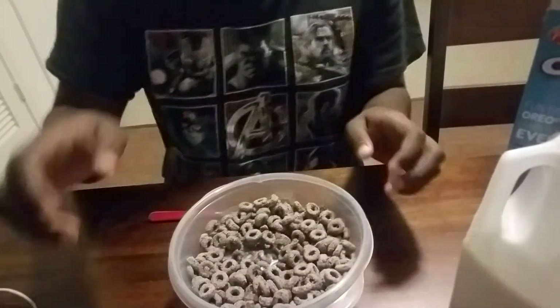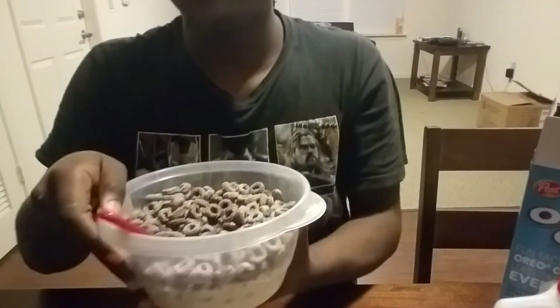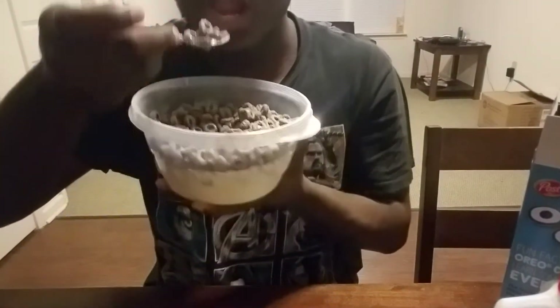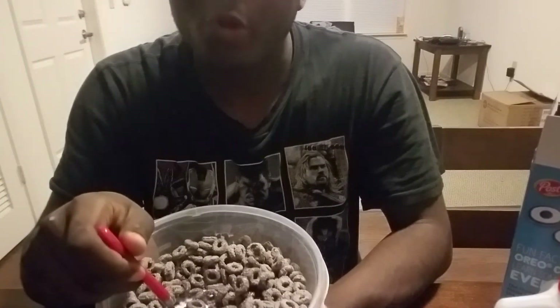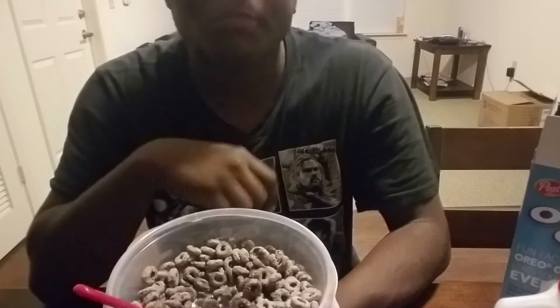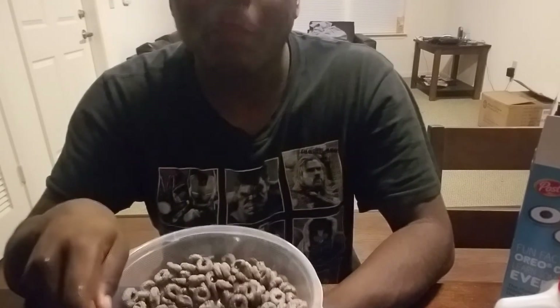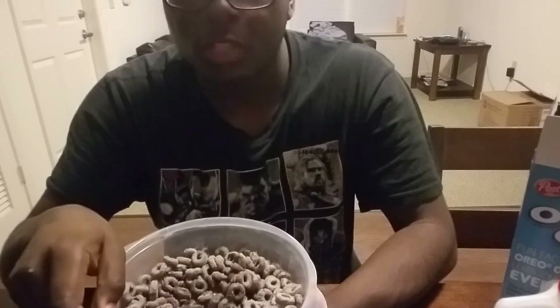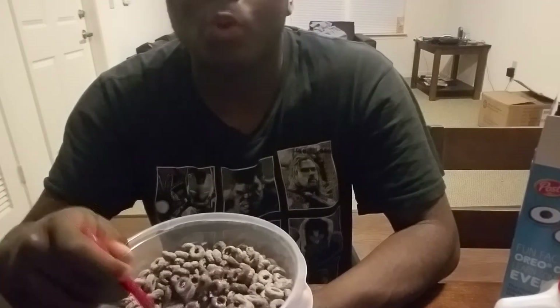Alright, spoon in the bowl, camera facing up. Let's give this the first bite. Okay, so that's the first bite — it kind of just melts in your mouth. Obviously it tastes like chocolate, but it's not tasting like actual Oreos.